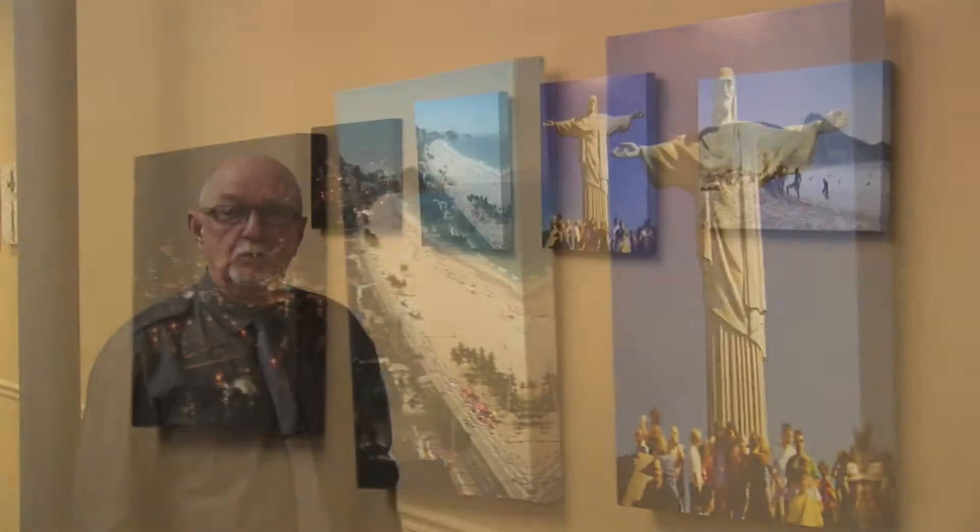This collection is from Rio de Janeiro. I was there last summer and there are so many outstanding beautiful things. Rio is such an incredibly beautiful city.